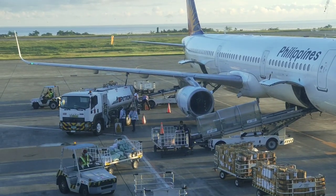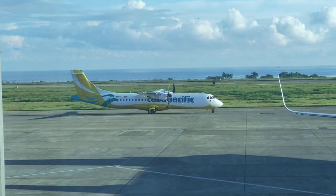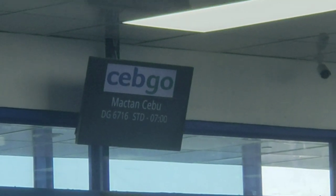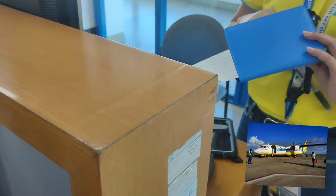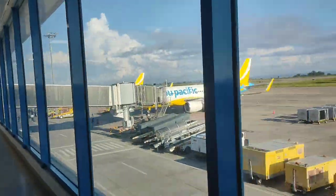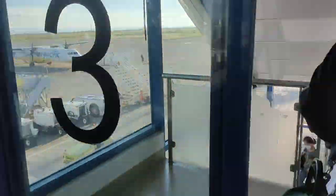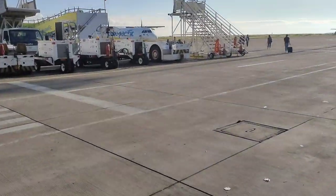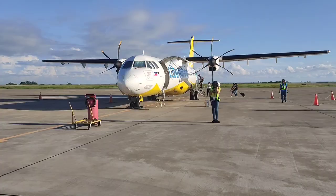While observing the ground crew operations, I saw our aircraft has arrived. As we got called for boarding we started to line up, my boarding pass got scanned, and we proceeded to the aircraft. After going down the stairs to the tarmac I started to take videos and pictures — as an aviation enthusiast does.